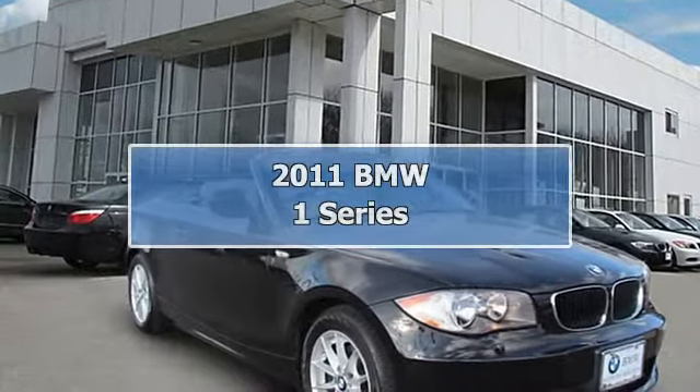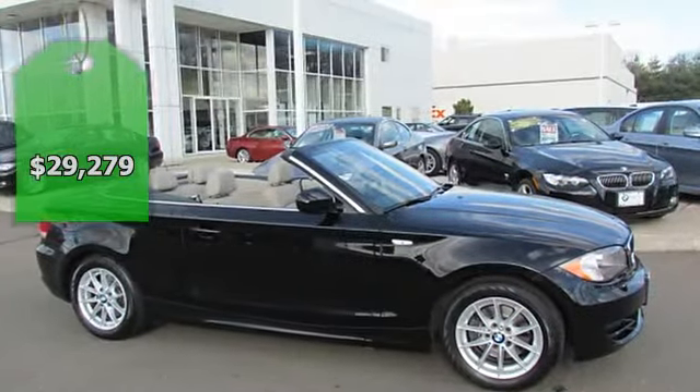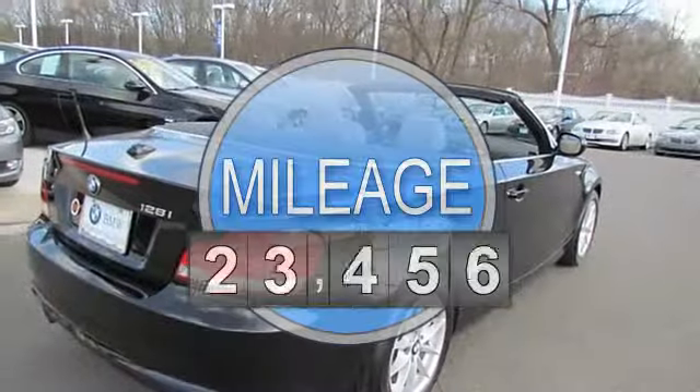BMW Certified, Clean Car Facts, No Accidents, Cold Weather Package, One Owner, Premium Package, and Value Package. Oh yeah!